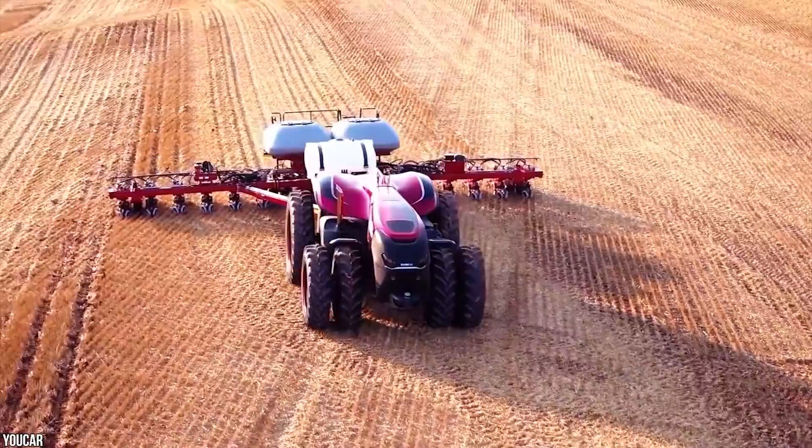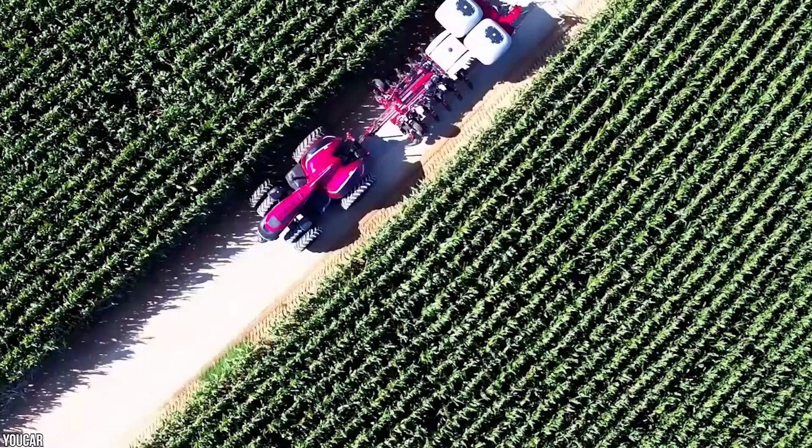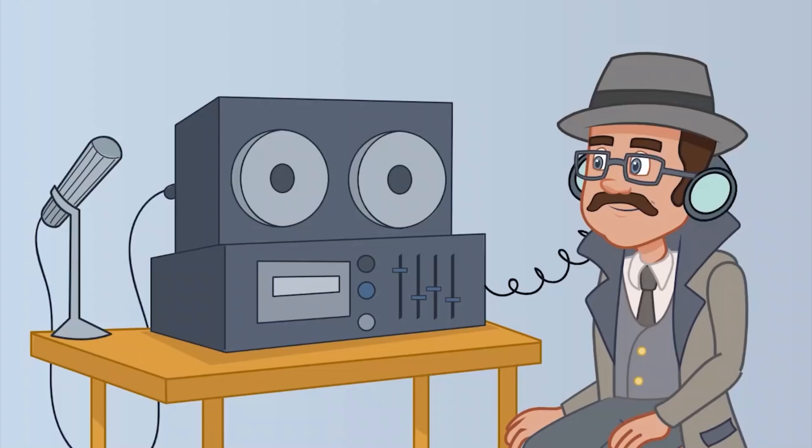The Monarch can be controlled via your smartphone and even gives you micro weather updates. It has 360-degree cameras that can monitor its surroundings from every angle, and collision prevention installed too. No wonder it won the 2020 Tractor of the Year award. One of these epic tractors will set you back about $50,000 US dollars, but just think of all that money you could save on fuel — totally worth it.